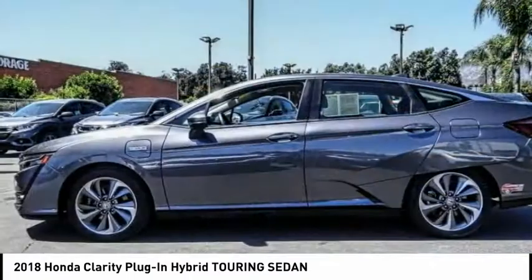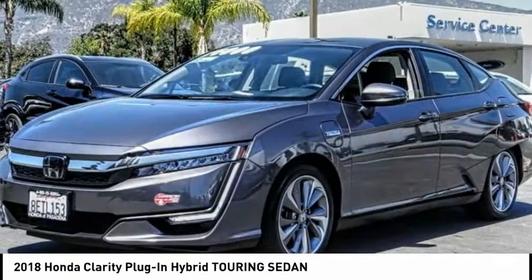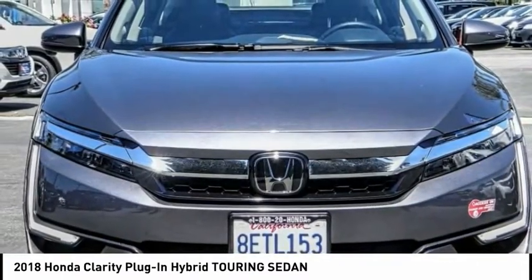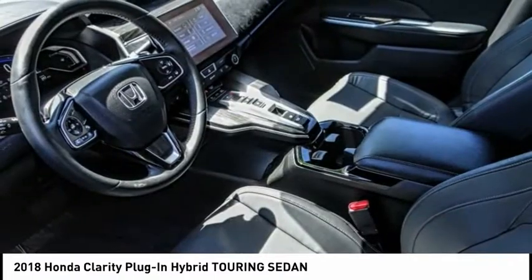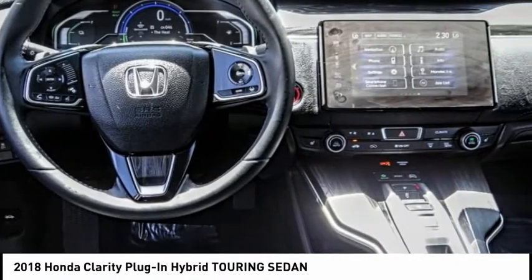Here are some of this vehicle's great options: electronic stability control, alloy wheels, brake assist, traction control, remote keyless entry, speed control, four-wheel disc brakes, rear window defroster, navigation system, and heated front seats.